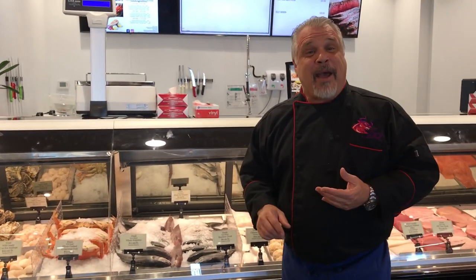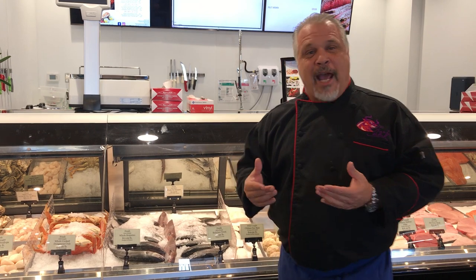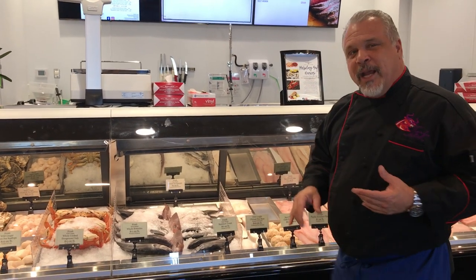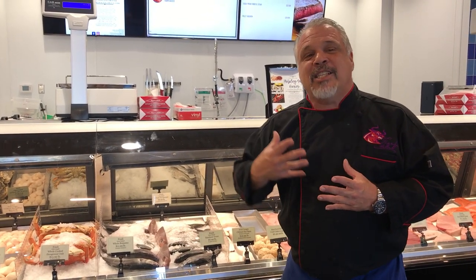Chilean sea bass — not really a sea bass. A lot of people don't know that; it's actually Patagonian toothfish, a mid-water pelagic species from the lower latitudes — from 12 degrees south down to the Antarctic. Super high in fat due to the cold water. There's nothing you can compare this fish to because of its oil content; the closest would be black cod, though they're not related. It takes well to marinating and grilling, but has its own buttery flavor — it's delicious by itself.